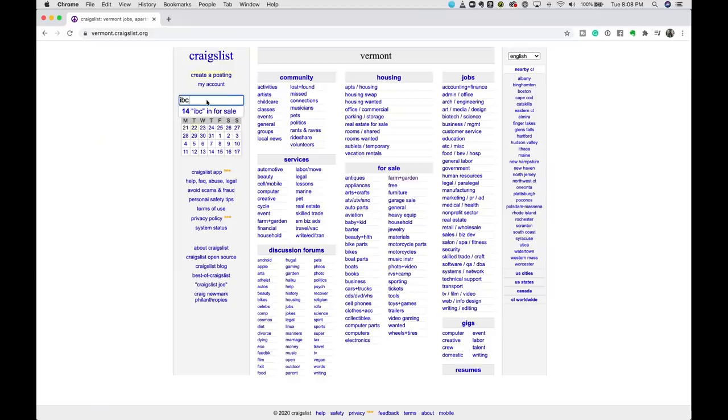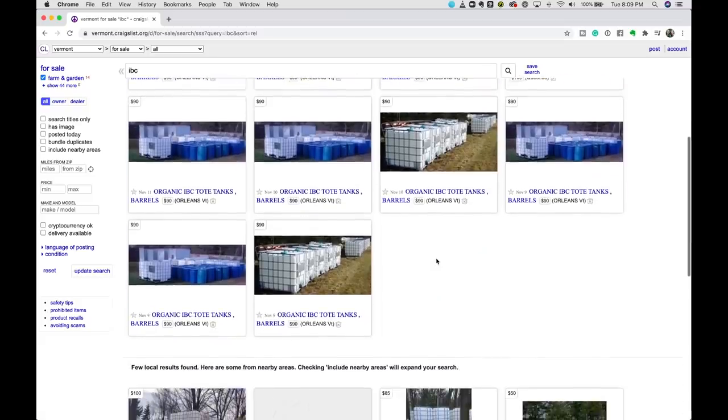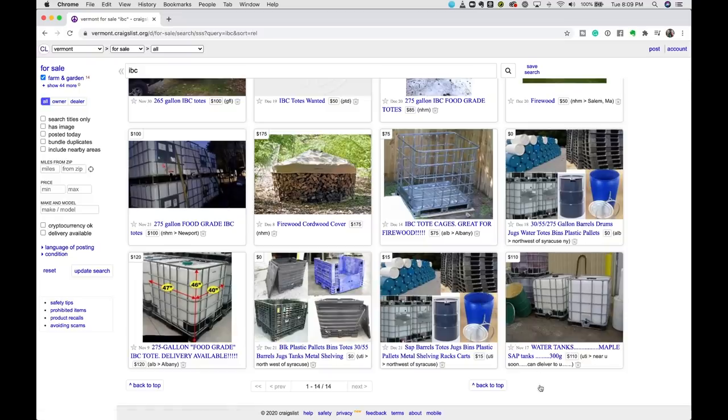That was a pretty straightforward transaction — nice guy selling a whole bunch of IBC totes. If you are watching this video and want to make your own doggy igloo, they're really cheap and you can pretty much find them all over the place. The easiest and cheapest way is to go on Craigslist and search for IBC or IBC tote — that'll usually bring up a whole bunch of results. Just look for the ones closest to you and cheapest and go for it. With the magic of video editing, I will now fast forward you guys back to the farm.